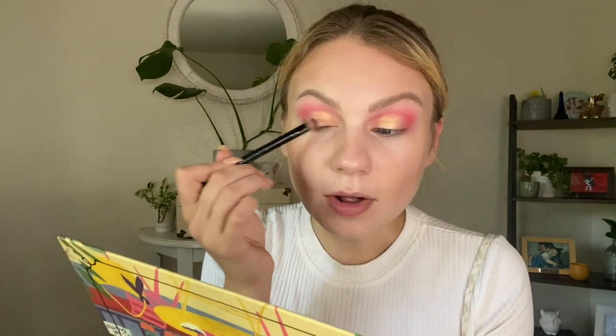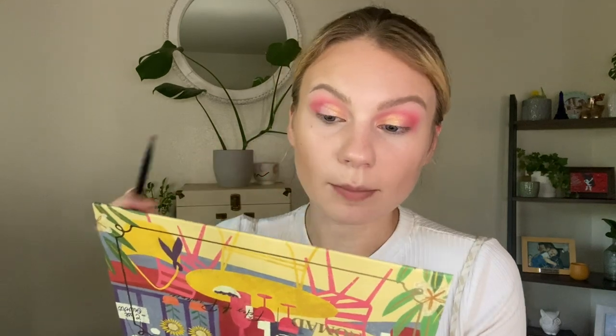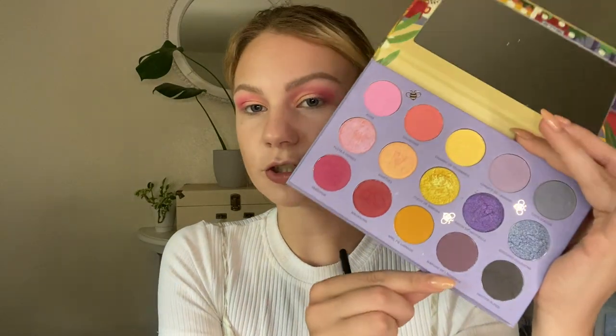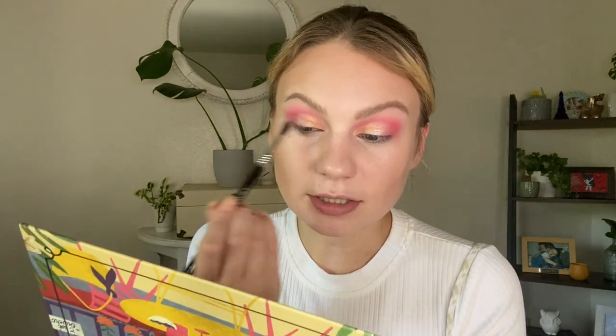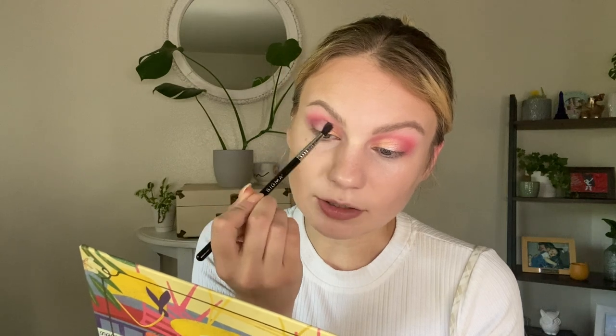I also want to hop into Flute à Corset, which is this really pretty rose gold shimmer. This one pulls a little bit purple. I've been using this as an inner corner highlight, and I'm popping this kind of in the middle of my lid, blending that into the gold. I feel like this will just give a fun rose gold pop to the look. Next I want to go into Marche de Provence, which is this deeper purple, and I want to use that to deepen up my outer corner a little bit, taking that on a Sigma E33 detail blending brush and gently popping that in the very outer corner of my eyelid, slowly blending that in towards the shimmers.